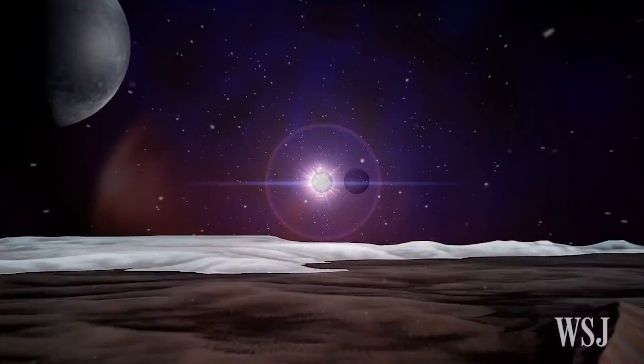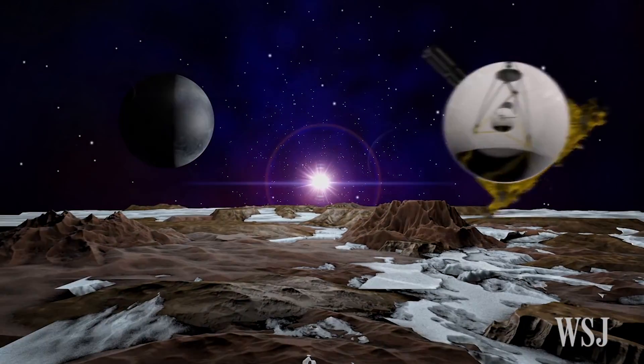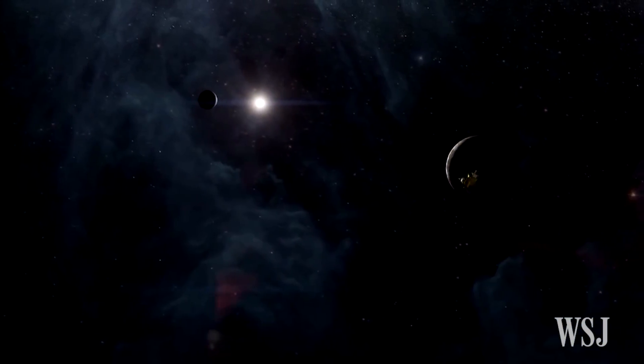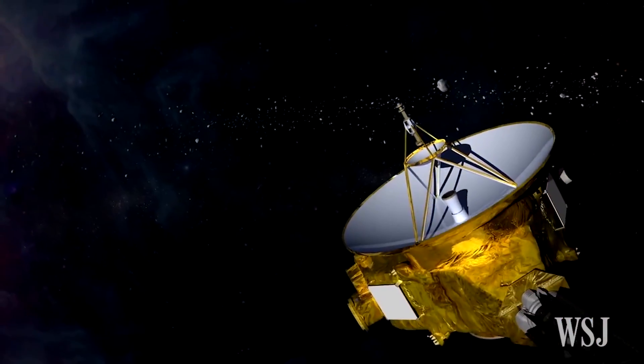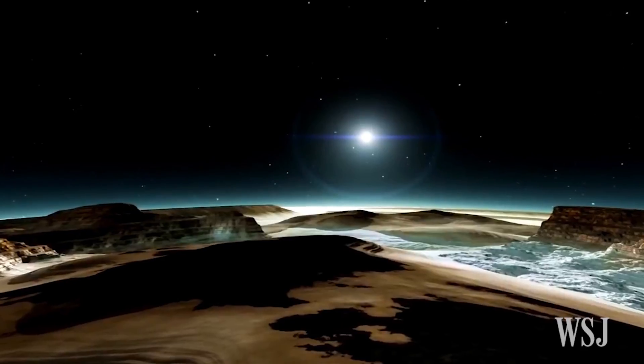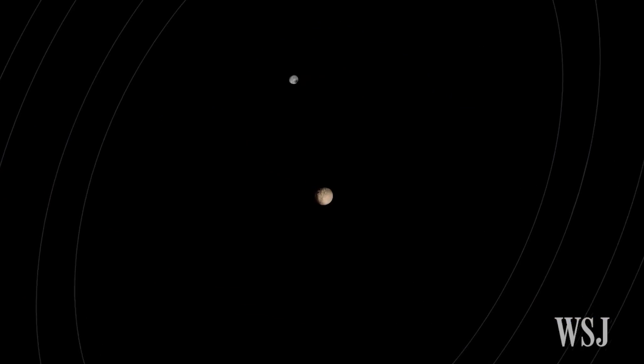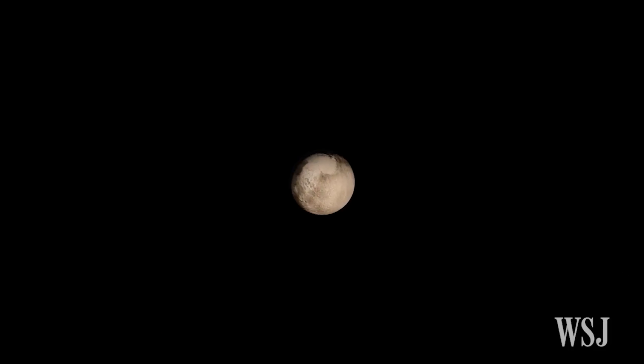Since New Horizons buzzed past Pluto in July 2015, the spacecraft has been feeding scientists a trove of data that has broadened and even changed their understanding of this mysterious dwarf planet. Five new studies published on Thursday now take a more in-depth look into what the data tells us about Pluto and its makeup.